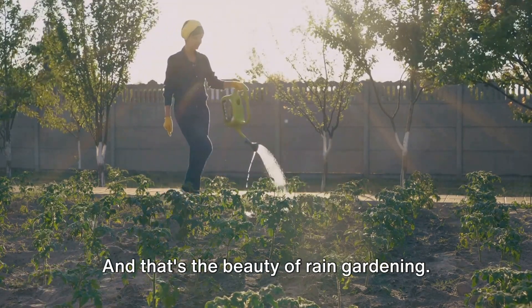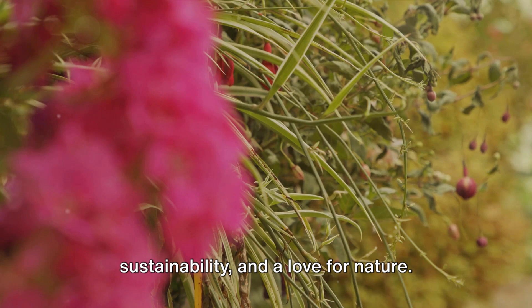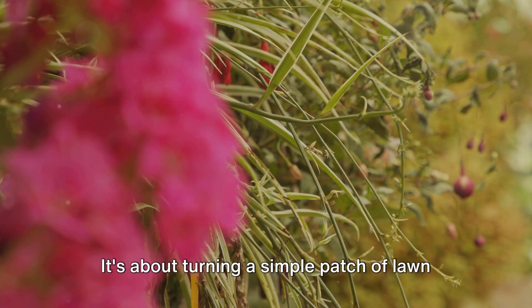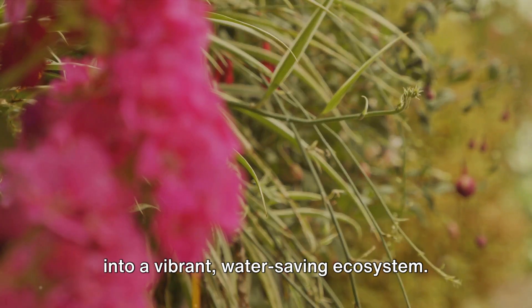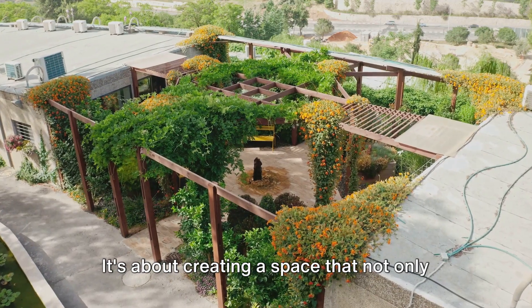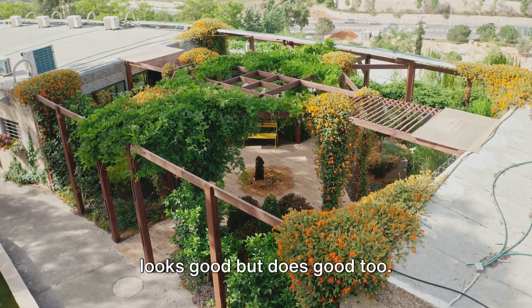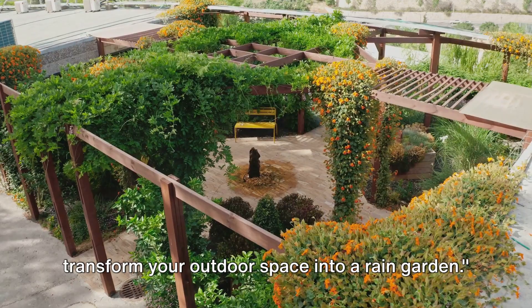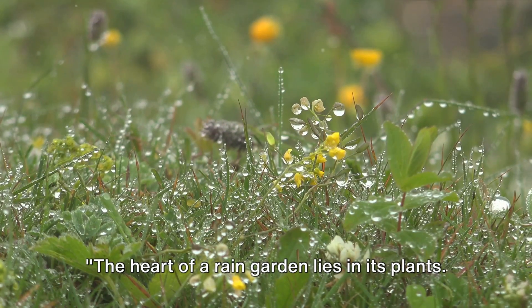And that's the beauty of rain gardening — a blend of creativity, sustainability, and a love for nature. It's about turning a simple patch of lawn into a vibrant, water-saving ecosystem, creating a space that not only looks good but does good too. With planning and patience, you too can transform your outdoor space into a rain garden.